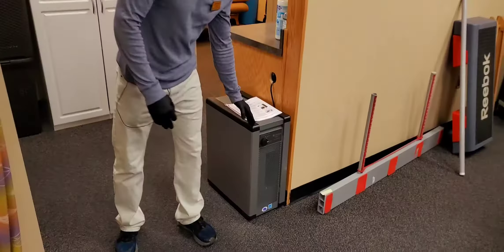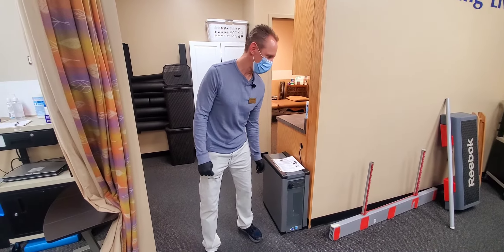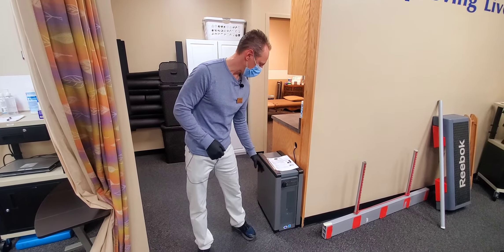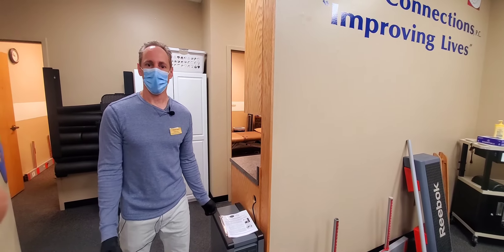This Guardian air purifier covers more than 2,000 square feet in about a 1,500 to 1,700 square foot area. So we're more than covered with a combination of the other one up front. It's also an active air purifier that kills all germs within anywhere from 20 minutes to an hour.